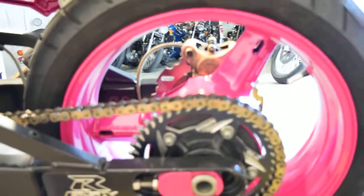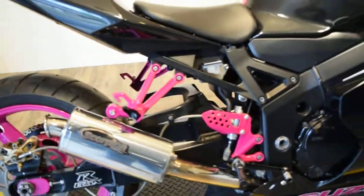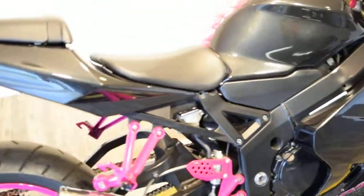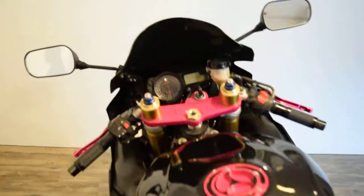Different sprocket chain, swing arm, under tail. It's got a pipe on it. You can call us at 847-526-0500. All bikes are fully safety inspected here and you get a free 30-day warranty.